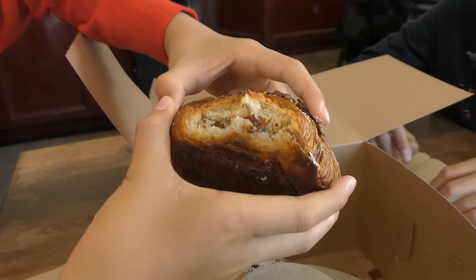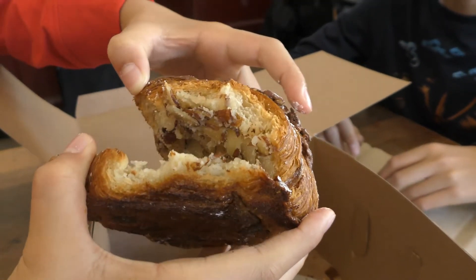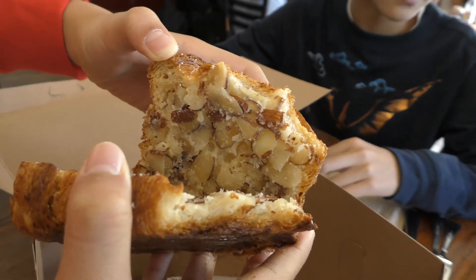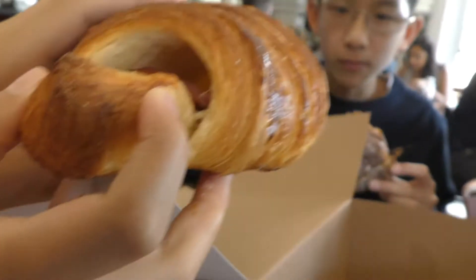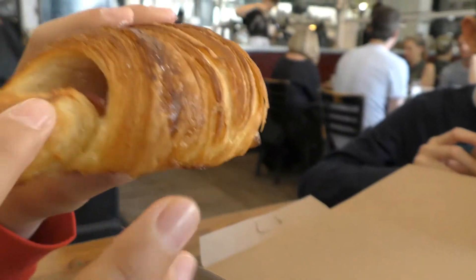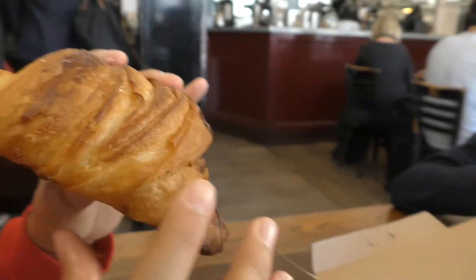Can you see the filling inside of the croissants? This is the ham and cheese croissant. You can see ham and cheese inside of the croissant.